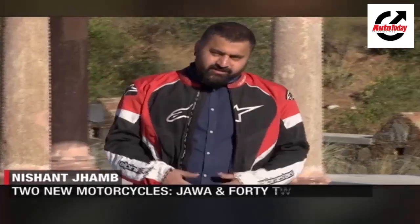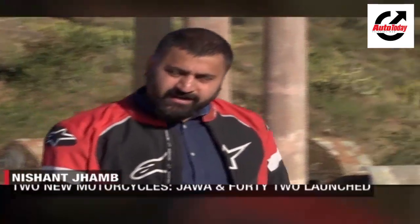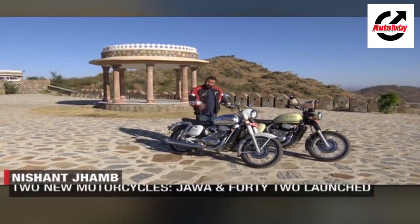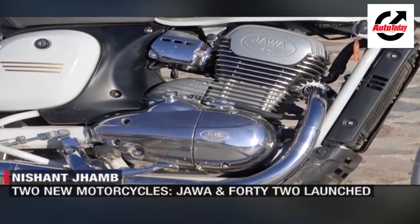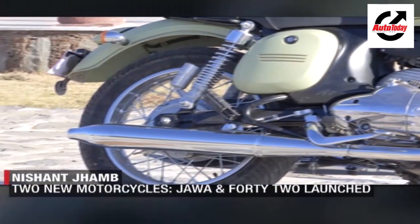A few years back, I was in the Czech Republic and I got a few mementos, without realizing that soon in India I could get my hands on one of these. These are the two brand new motorcycles — the classic Jawa and the 42 — reconstructed by Classic Legends, soon to hit the Indian market. Let's check them out.